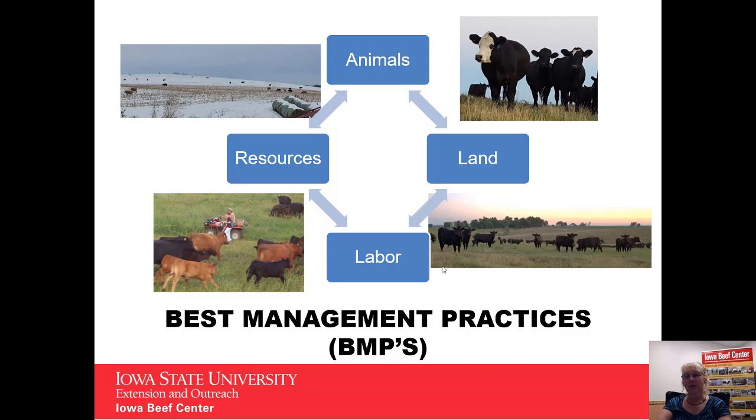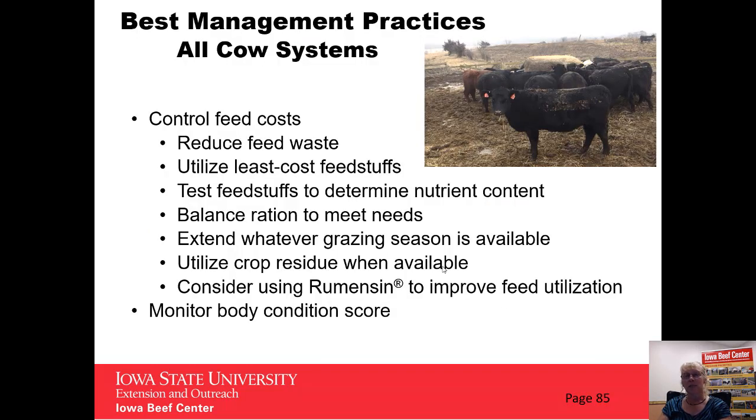Our best management practices are really looking at how to best utilize and balance our resources of land, labor, and animals to be the most profitable and productive program you can put together. When we looked at best management practices, there are a few basics that are consistent for all cow systems and all cow herds, regardless of the system. Number one is to control feed costs — looking at what we can do to reduce the amount of feed waste, how to best utilize low-cost or least-cost feedstuffs, making sure we're testing feedstuffs to know the nutrient content and balancing rations that meet the cow's needs at each stage of production.